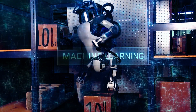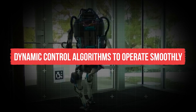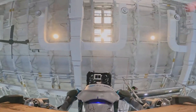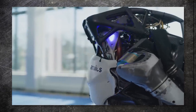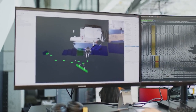It uses a combination of advanced sensors, actuators, machine learning, computer vision, and dynamic control algorithms to operate smoothly. The sensor suite includes cameras, IMUs, and force sensors, which enable it to perceive its environment and react accordingly. This allows it to capture real-time data, processed by an onboard system to make decisions and control its movements.